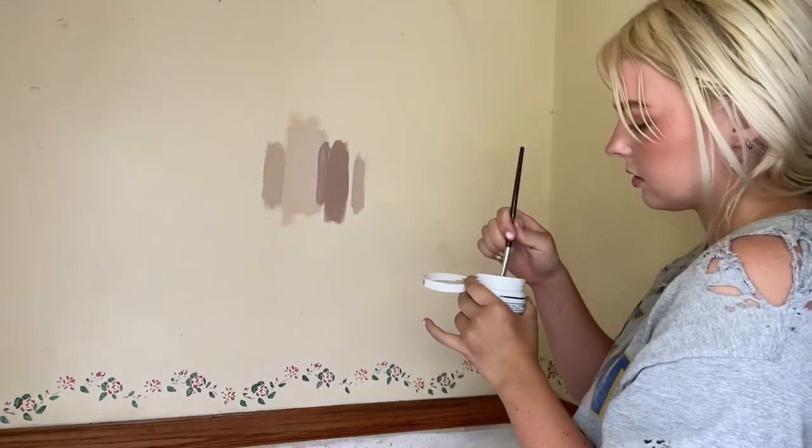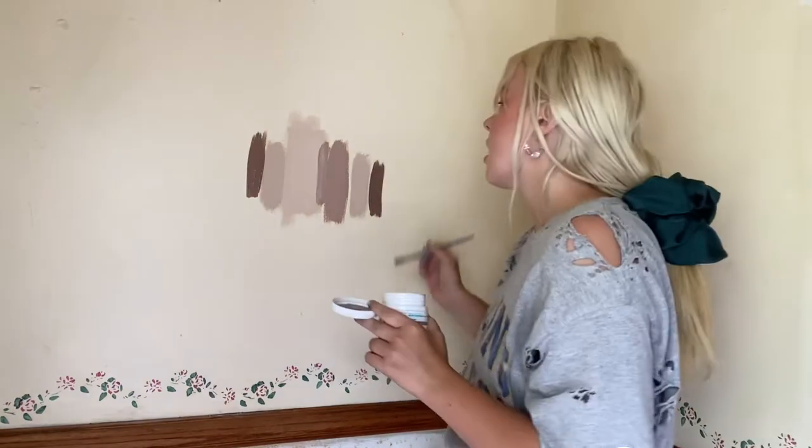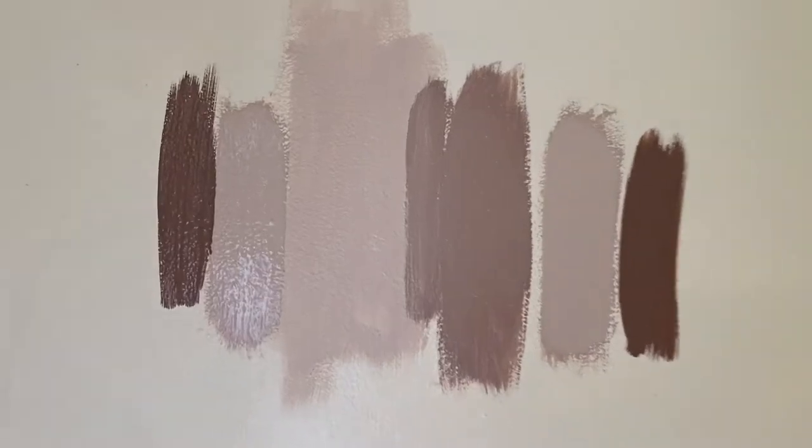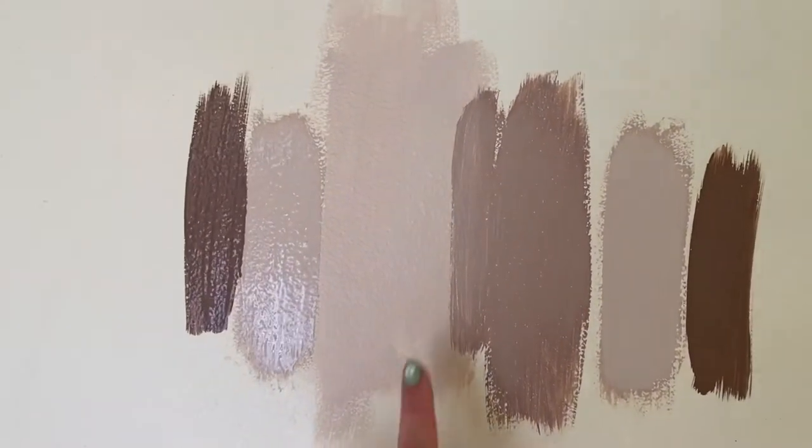I think that's good. I just picked out these colors randomly at Lowe's so I'm getting really good at this.